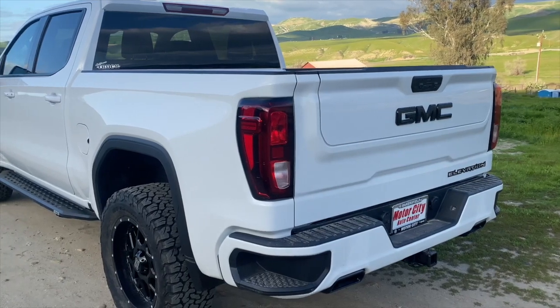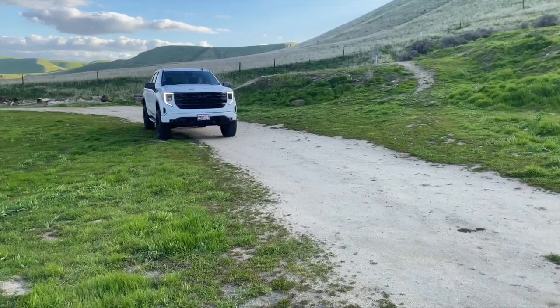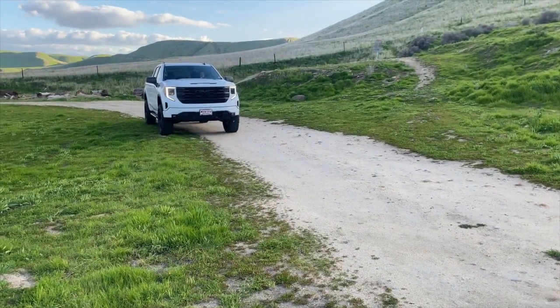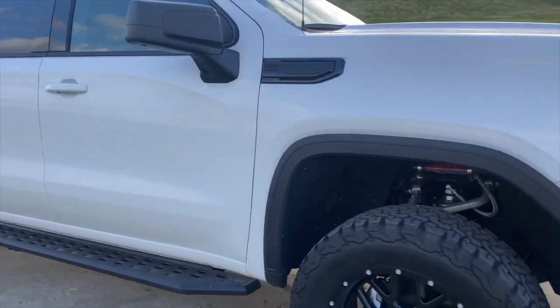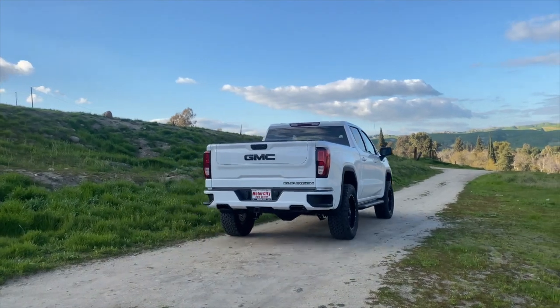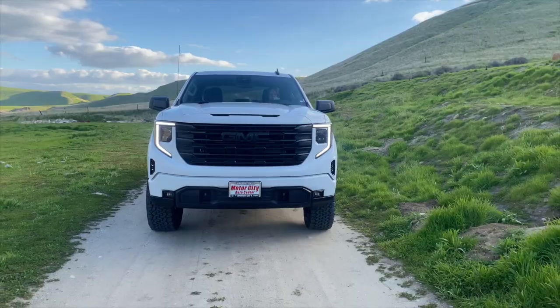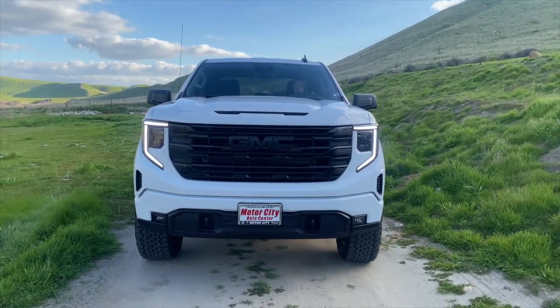In my opinion, the Elevation is the best bang for the buck that Motor City offers. I've said it before and it still holds true today. You can take them right off the lot and they look good, or you can upgrade them like this one California Truck did. There's no going wrong with it — you'll have a truck that looks really nice and you won't be at the price point of a Denali, but you still look good going down the road. Thanks for watching — this is our review of the 2023 Elevation at Motor City.